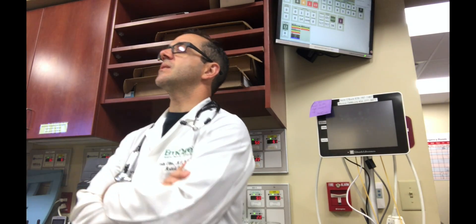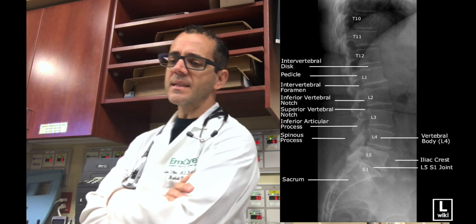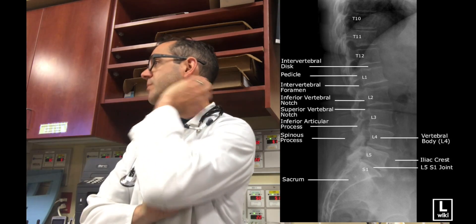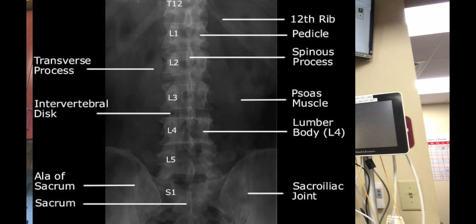Get ready, guys. This medical minute is about imaging of thoracolumbar spine in blunt trauma. Interestingly enough, we have Canadian rules for doing neck — NEXUS criteria and things like that — and Canadian rules for head scans, but nobody has really come up with a clinical pathway for the back.